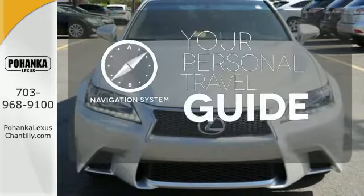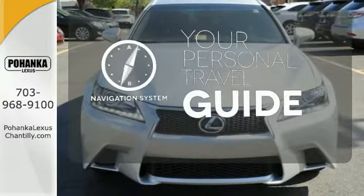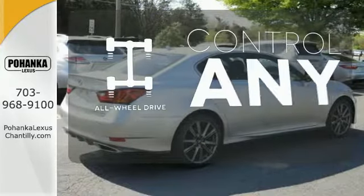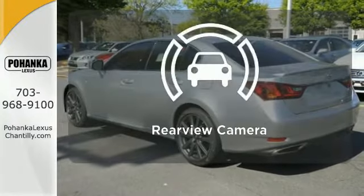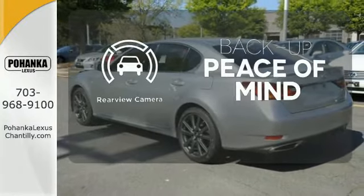It comes with a navigation system to easily guide you to your destination. The all-wheel drive allows you to master any road, any time. Hindsight is 20-20 with a backup camera.